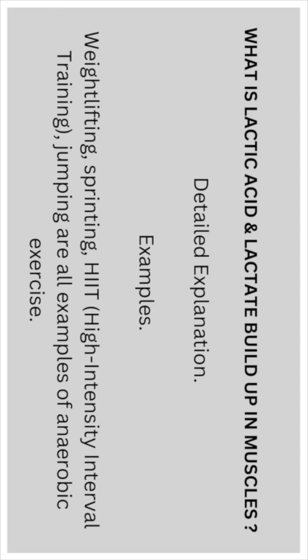Examples of anaerobic exercise include weight lifting, sprinting, high-intensity interval training, and jumping.